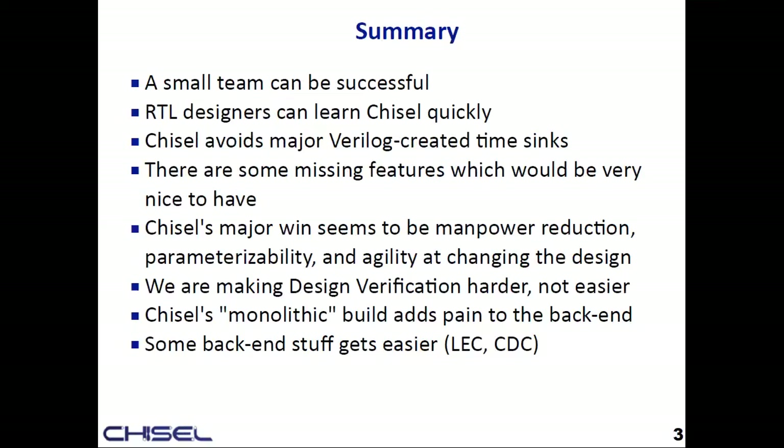There are some missing features that would be nice to have. Being able to have a parameterizable design and change the design very quickly based on feedback was a really huge win. Unfortunately, we're at least not making design verification easier. If we can figure out the DV story, that would really help Chisel adoption.